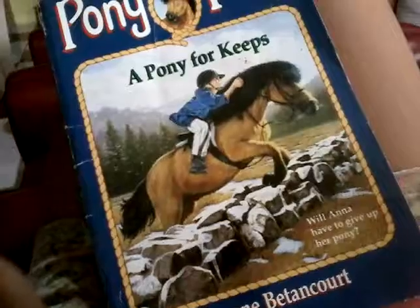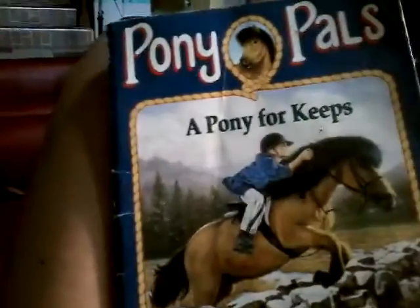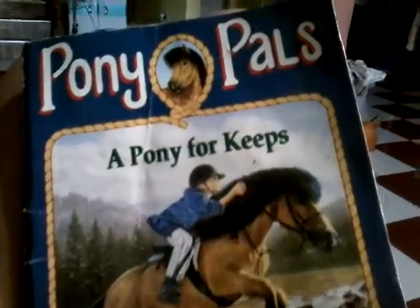I've got Pony Pals here, my drawings, my homemade books, and shopping. Here is another book I just read — Pony Pals, A Pony for Keeps.